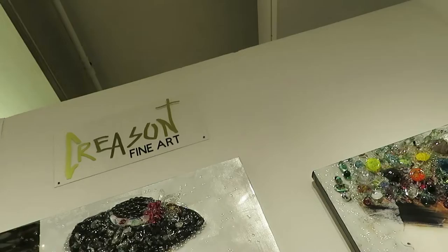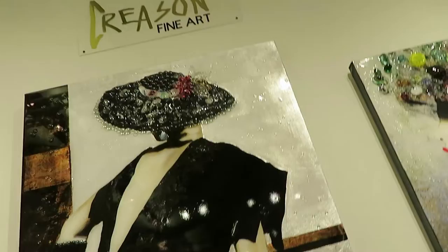Hey, what's going on YouTube? It is I, Ken Pierce, with the Chronicles of Pierce and Ken YouTube channel. We are back with our friends over at Creason Fine Art, and the amazing Greg Creason is going to talk to us about some of the new art that's here at the Affordable Art Fair.